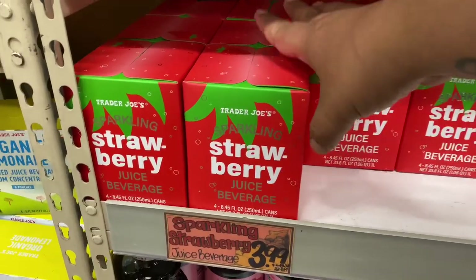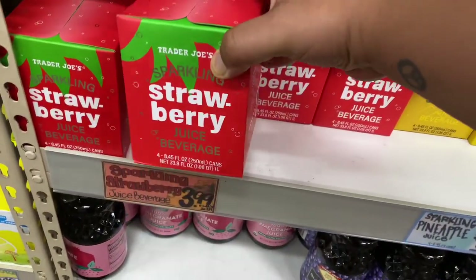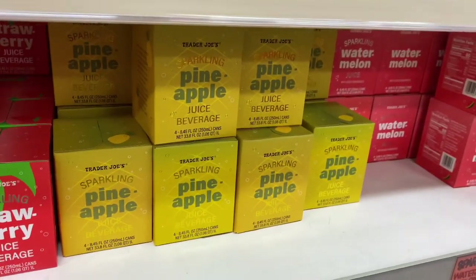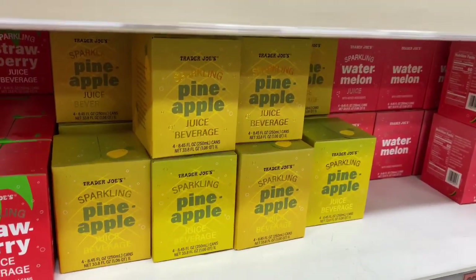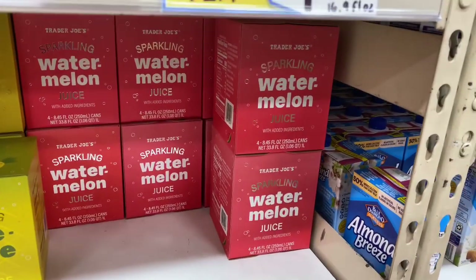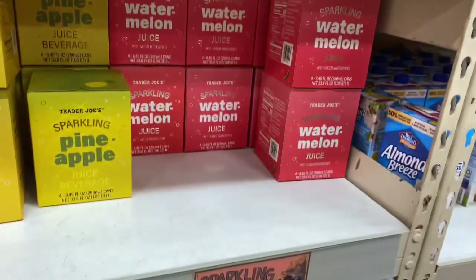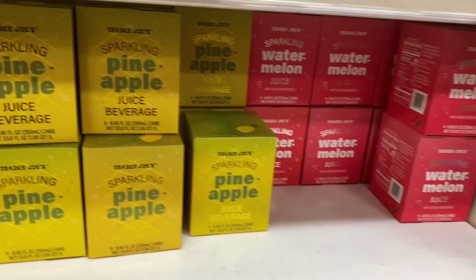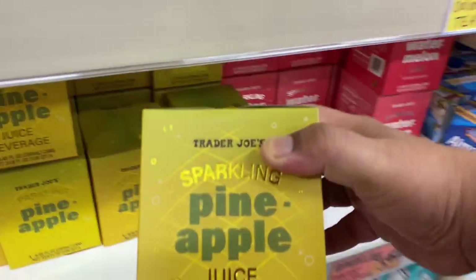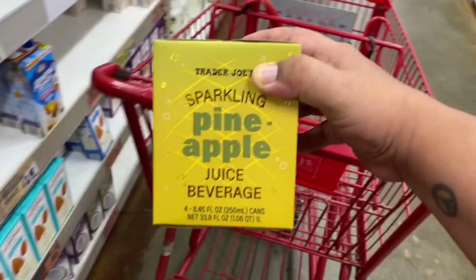Check these out — they have some sparkling strawberry drinks here for $3.99. I love the packaging! And one of the items I did come for today is the pineapple sparkling drink — I just found it! They also have a watermelon one, so I'm definitely taking some of these home today. If you shop at Trader Joe's regularly, please let me know what items I should be on the lookout for.